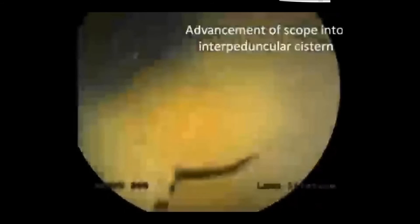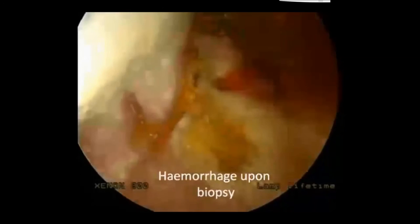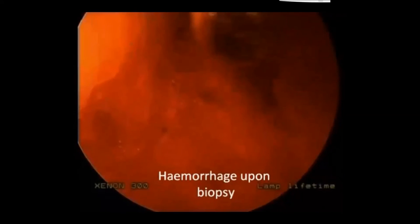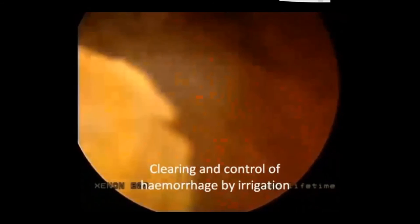One of the real advantages of these models is that you can plan complications into them. You can print challenging anatomy that physicians will face clinically and learn to deal with. For example, when the physician takes a biopsy of the tumor in this model, a fluid-filled sac behind the biopsy site releases a simulated blood hemorrhage. The physician must respond and treat the hemorrhage just as they would in a live patient — simulating these complications in a training environment before encountering them live.